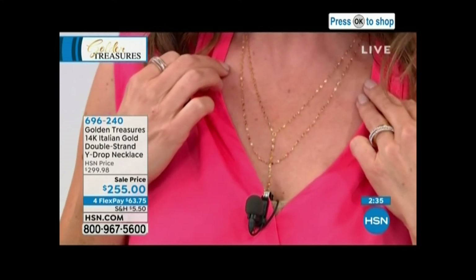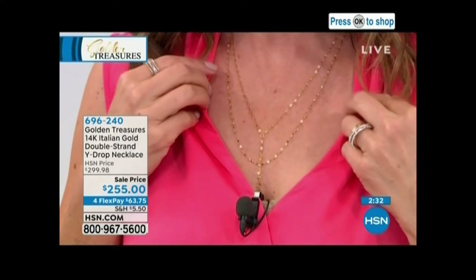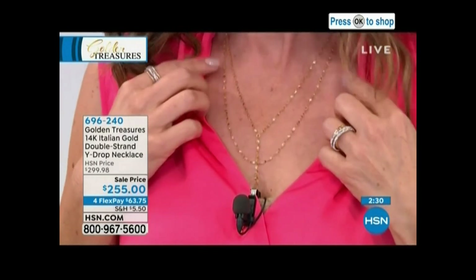Quick update: the door knocker earrings have sold out. Congratulations — I think you're going to really love those.